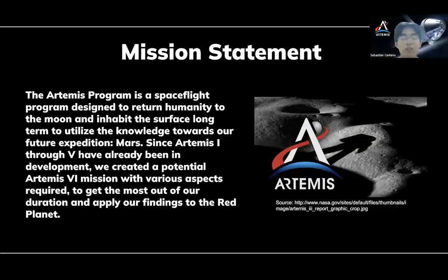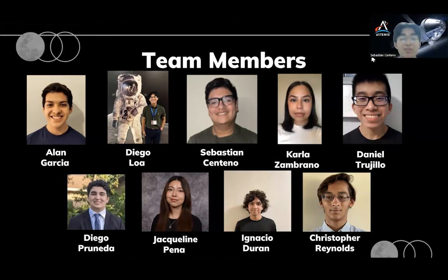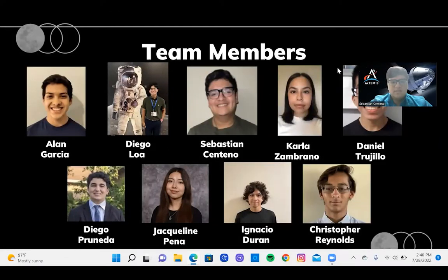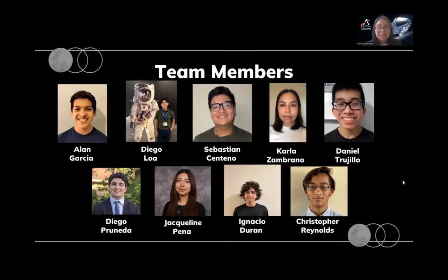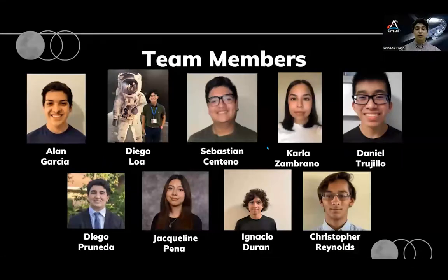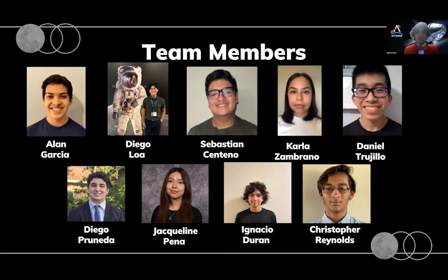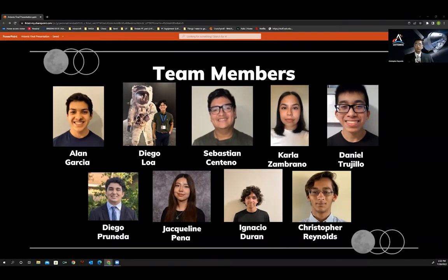Let's get started by introducing the Artemis team members. Hello, my name is Alan Garcia, and I'm from Brownsville, Texas. I will be a junior this year. Hello, my name is Diego Loa, I'm from Los Osnos, Texas, and I will be a rising junior. Hello, my name is Sebastian Centeno, and I am from Brownsville, Texas. Hello everyone, I'm Carla Zambrano, and I'm from Brownsville, Texas. Hello, my name is Daniel Trujillo, and I am from Brownsville, and I will be a junior this year. Hello, my name is Diego Pruneda, and I am from Brownsville, Texas. Hello, my name is Jacqueline Pena, and I'm from Brownsville, Texas. My name is Ignacio Vuran, I live in Los Osnos, Texas, and I am going to be a junior this year. Hello, my name is Christopher Reynolds and I'm from Los Angeles, Texas.